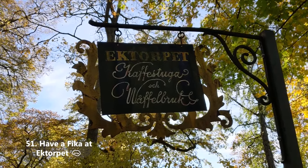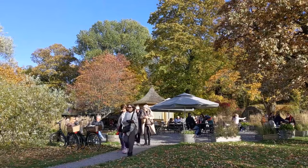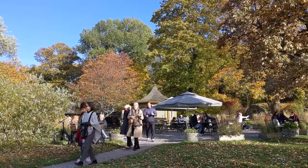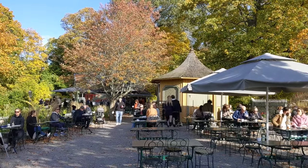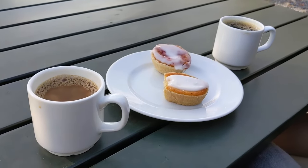Ektorpet — a cafe on Djurgården. This is where you want to go if you want the ultimate fika experience at an insanely cozy and lovely cafe. A lot of these recommendations are on Djurgården, I realize — I should have made a video about that part of town too. Damn it.